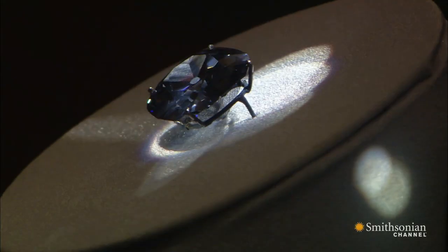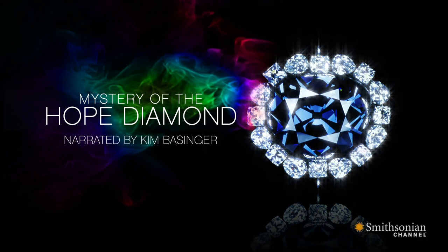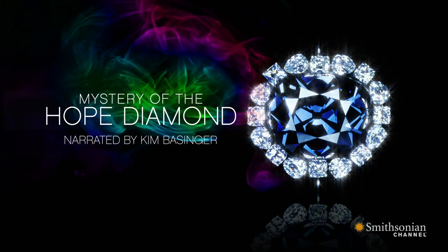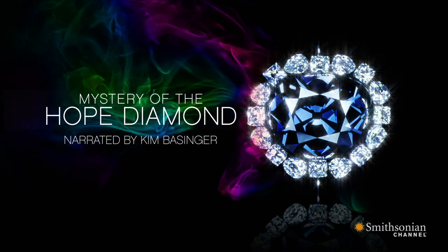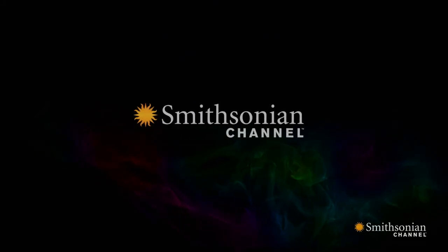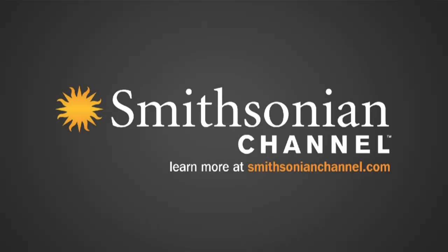It's worthy of the attention that it's getting. The Hope Diamond is the most precious, rarest, mythical stone on earth. See the finished design as Kim Basinger narrates Mystery of the Hope Diamond. For more information, log on to SmithsonianChannel.com/hope.